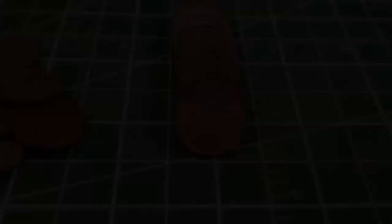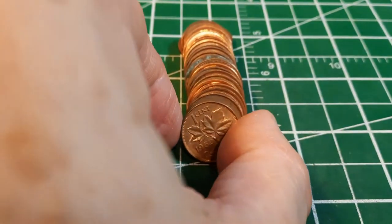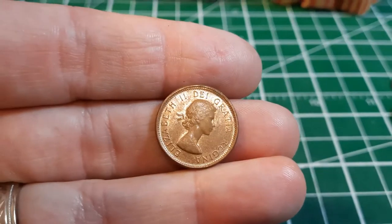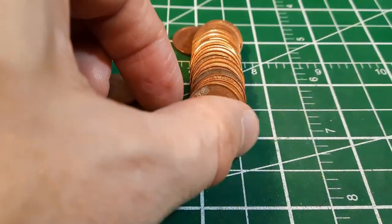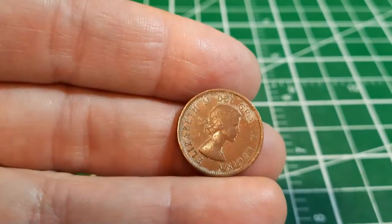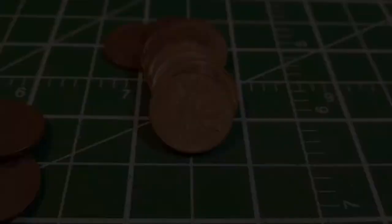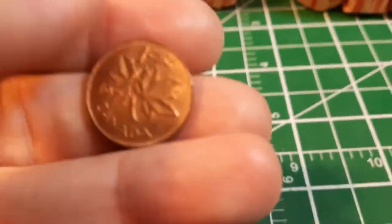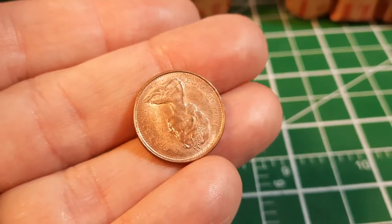Same roll — we got a pretty decent looking 1962 Laureate portrait. Still got a fair amount of mint luster on it; that's pretty incredible. Roll number five, and we got ourselves another Laureate portrait — a little bit of grime on it — this time a 1963. Same roll, we got ourselves a pretty nice looking 1974 with a lot of luster still on it. We'll add that to our finds for sure.